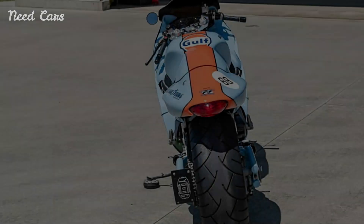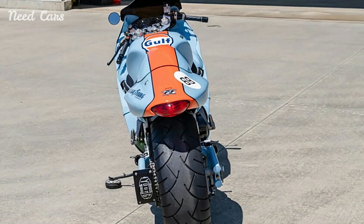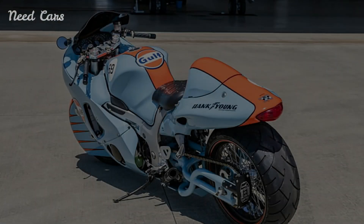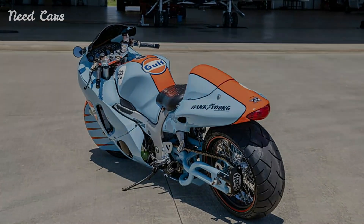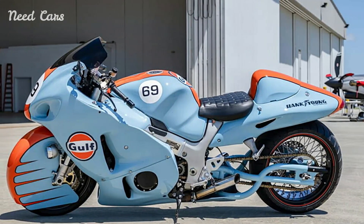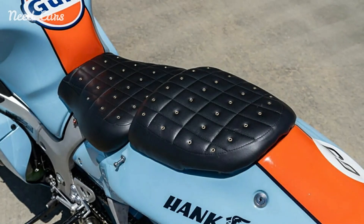Applying this iconic livery to the 2002 Suzuki Hayabusa adds a layer of nostalgia and motorsport heritage to the motorcycle. The combination of the Hayabusa's aggressive lines and the Gulf colors creates a visually stunning machine that looks fast even when standing still. This unique aesthetic appeal is sure to attract collectors and enthusiasts who appreciate both the historical significance and the performance capabilities of the Hayabusa.